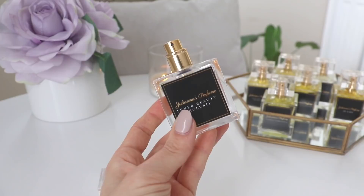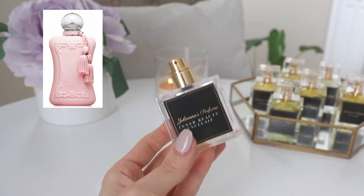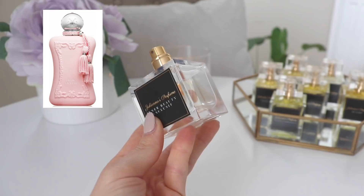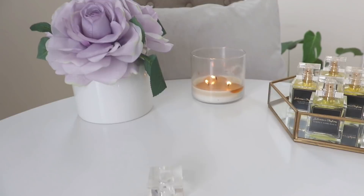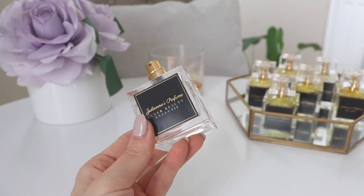I absolutely love Delina Exclusive and I love this. If you have been on the fence about getting Delina Exclusive and you just want to get something that smells exactly the same at a fraction of the price to see if it's really for you, I would recommend getting this one. You will have to join a waiting list — it is sold out and there is a waiting list for the next batch, so the sooner you get your name on the list the better. I can't believe this is only $59 — they could honestly charge a lot more. Every time I wear Delina Exclusive I get compliments. This is by far the best Delina Exclusive dupe I have ever smelled, and it's a 10 out of 10 for me from Juliana's Perfume.